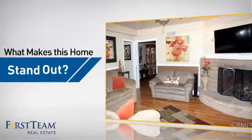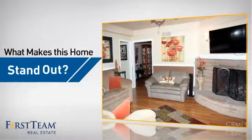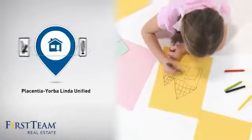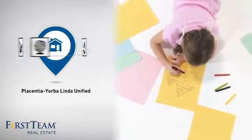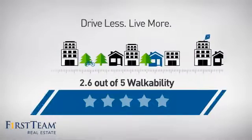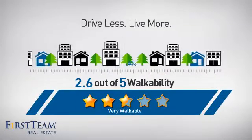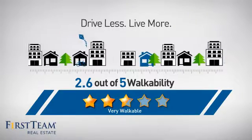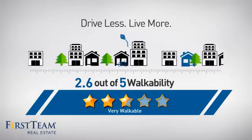But let's talk about what really makes this home stand out. Parents will be happy to know that it's located in this school district. And with a walkability score of 2.6, the neighborhood is a very walkable place to live — great for a healthier lifestyle, shorter commutes, and the ability to run errands on foot.